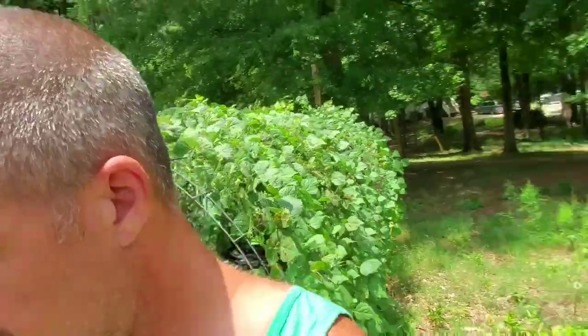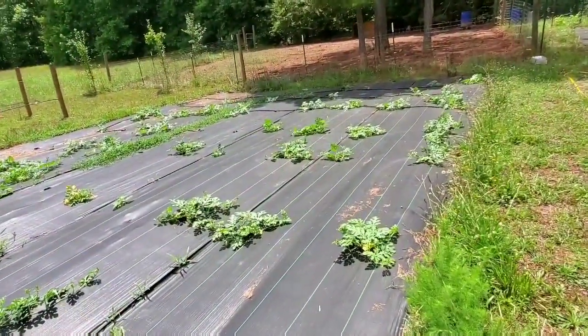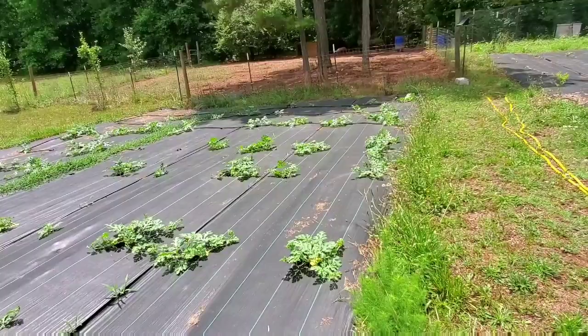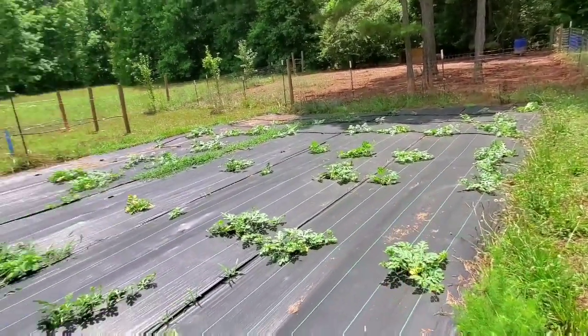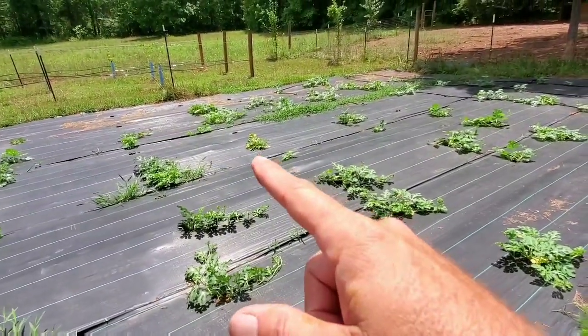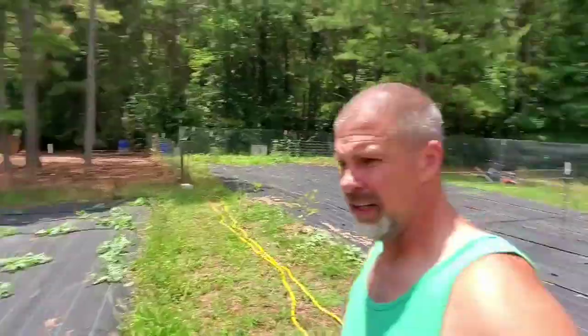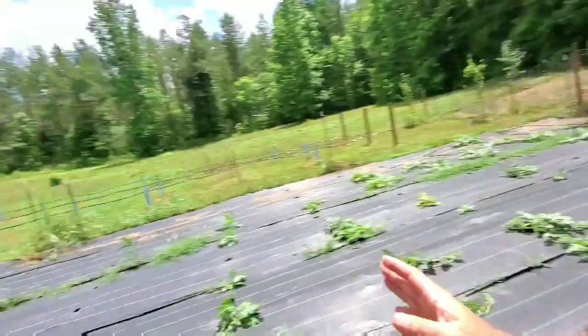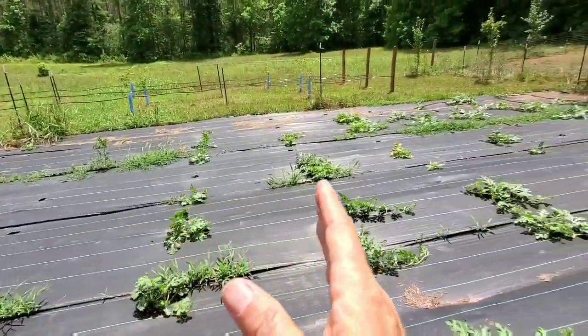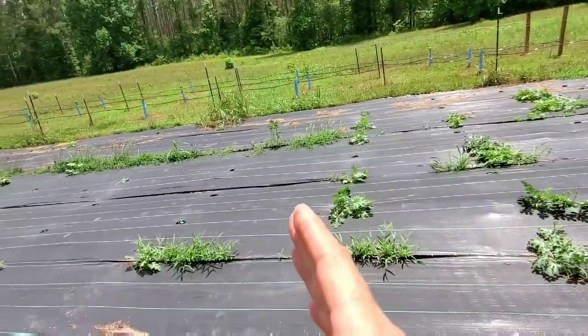Beans are doing okay. Let's check out our watermelons real quick - I haven't seen them in a couple of days. The watermelons are coming up, they're doing pretty good. Every row has got a different variety of watermelon. I got one that's really yellow - I don't know what that's all about. I fertilized them yesterday with some blood meal because we knew this rain was coming, so I'm hoping to see a jump in growth.